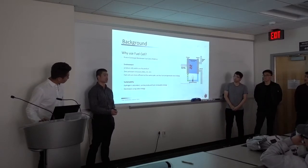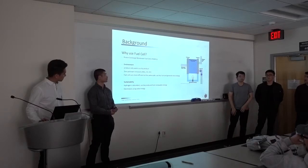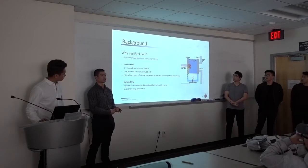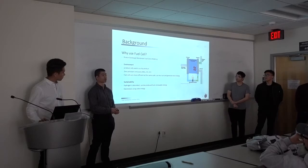Fuel cells take an oxidizer and a fuel. In our case, we'll be using a proton exchange membrane fuel cell. The oxidizer just needs to contain oxygen — so in our case, we'll be using air. By setting up the fuel cell, you can generate electricity just from having a fuel and oxidizer.